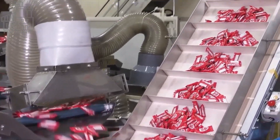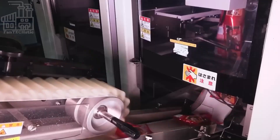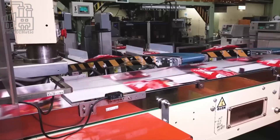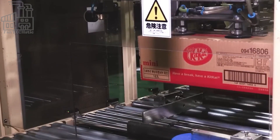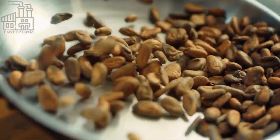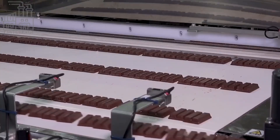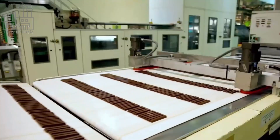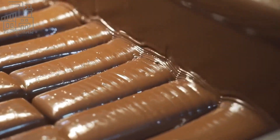All the processes of packaging are automated from onset to the last part of packaging into an appropriate box size, ready to be shipped out for storage and distribution. In conclusion, the process of making KitKat bars involves several steps, from sourcing ingredients to packaging the finished product. From the cocoa beans to the crisp wafers to the smooth, creamy chocolate coating, each element is carefully selected and crafted. Next time you take a bite of a KitKat bar, remember all the hard work and attention to detail that goes into this delicious creation.